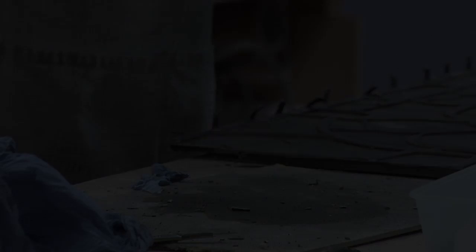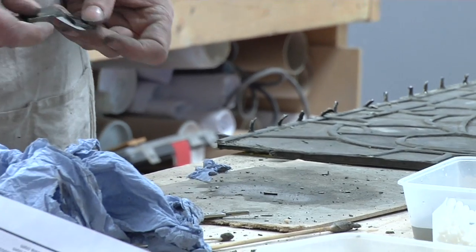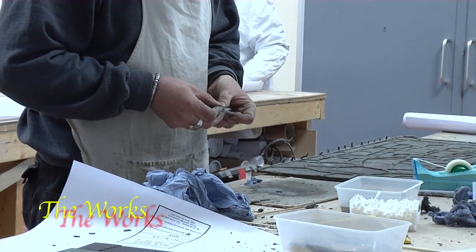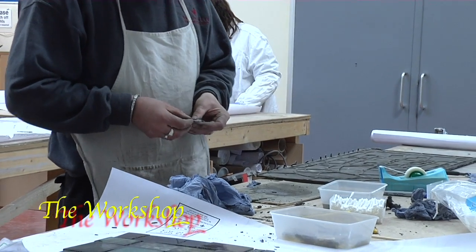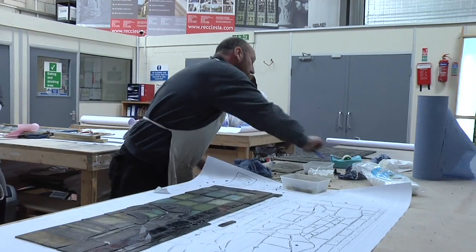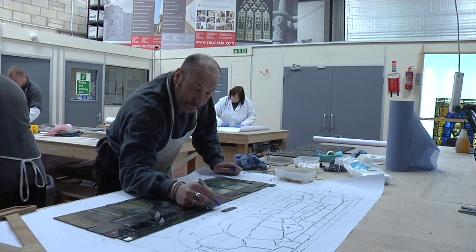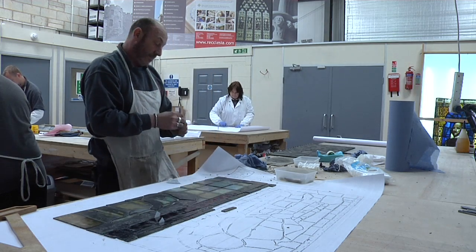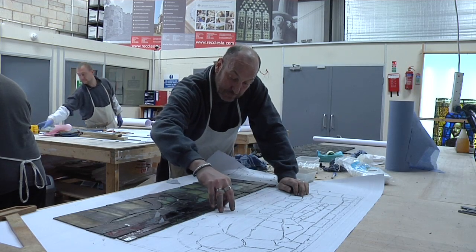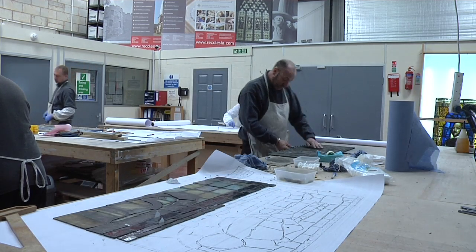As you work your way around the studio you'll see the process we've put together, which is specifically designed to deal with the problems we've found with these windows. What Neil's doing here is working on one of the panels from the Shakespeare window in the central library — doing a cleaning exercise as he's stripping the window down. Any breaks he's marking up on the rubbing, and each piece is being very carefully cleaned using cotton wool buds rolled across just to take the excess detritus off. We're not scrubbing them clean — we're being very, very gentle.